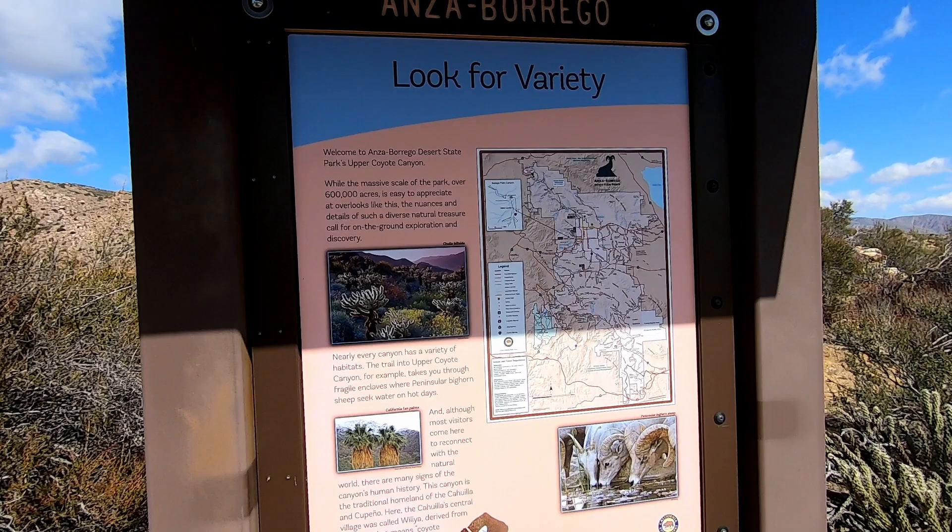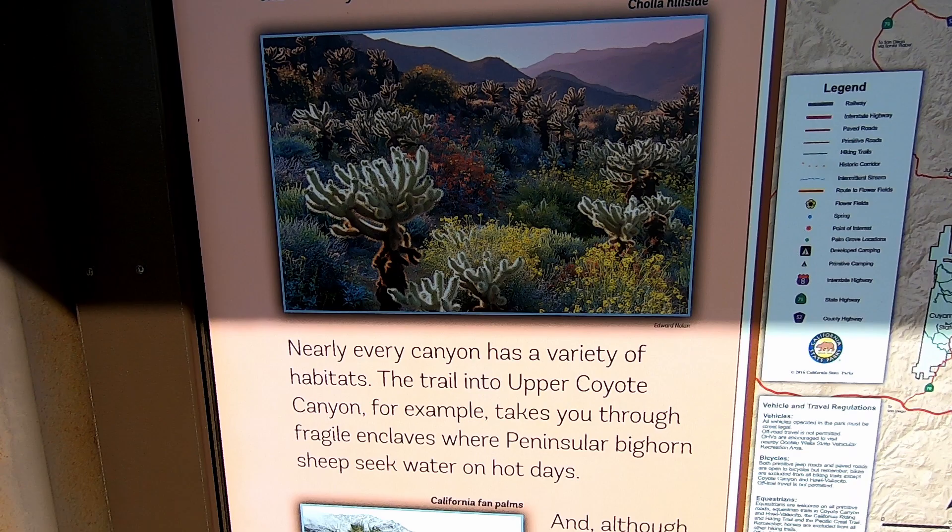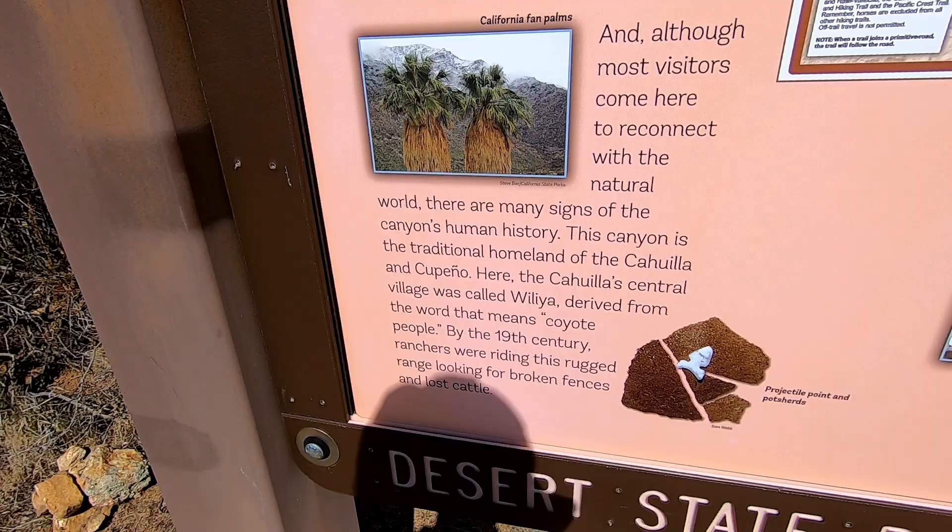Beware that you are entering a remote area with no cell service, no people, and no paved roads. This is the backcountry. You need to carry water, food, tools, spare tires, first aid, and warm clothing. If you're like me, bring some sort of satellite or emergency communication device — I use a Garmin inReach for text messaging with my family.